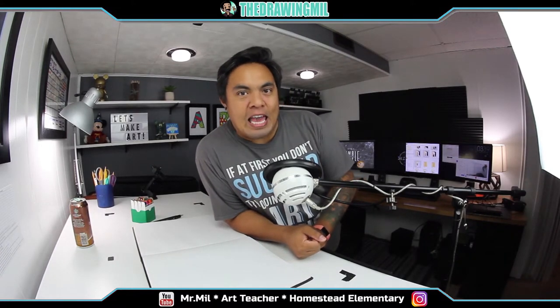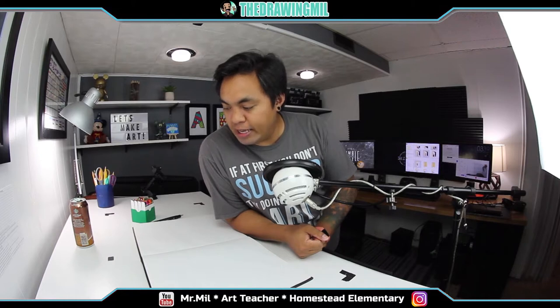How's it going guys? Today we're gonna read a book called Niko Draws a Feeling, and after that we're gonna do a lesson based on that book. My name is Mr. Mill and welcome to the Drawing Mill. Let's get going.